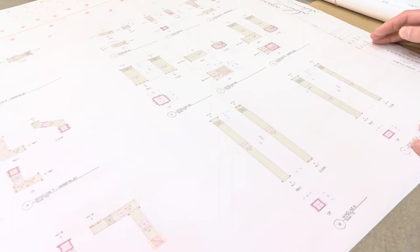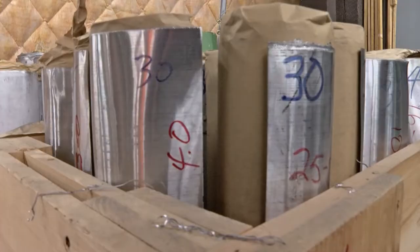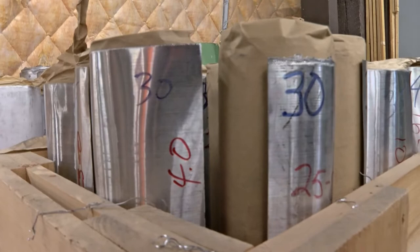An architect will prepare dozens or even hundreds of drawings to show all the various parts of a house, and in the organ it's the same way. We have all different mechanical systems that have to be described.